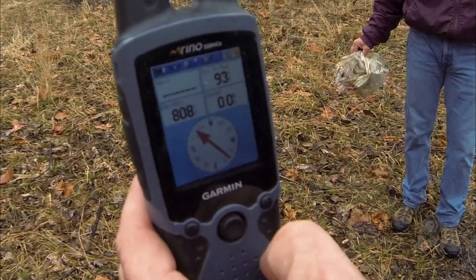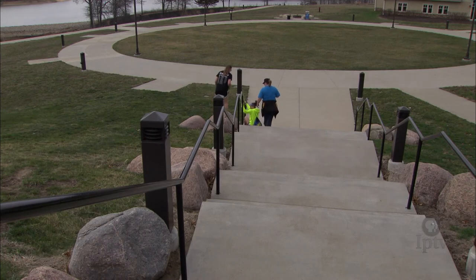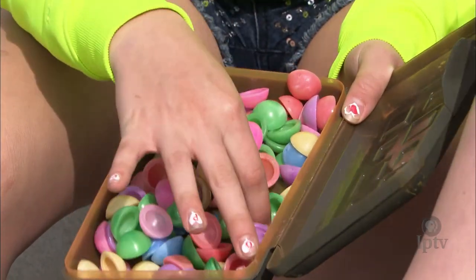For many cachers, it doesn't really matter what they find. The real fun is the adventure of the hunt. The ah-ha moment when you find it, and if it is cleverly hidden or it's a neat container, that just brings a smile to your face.